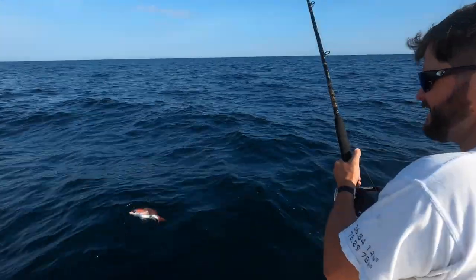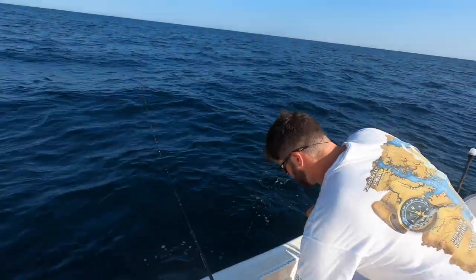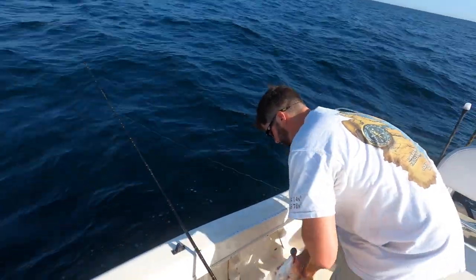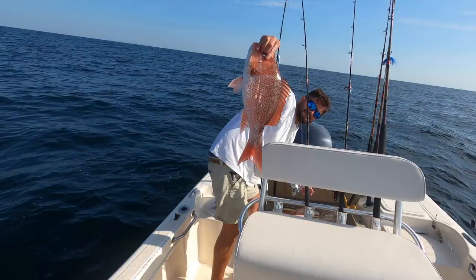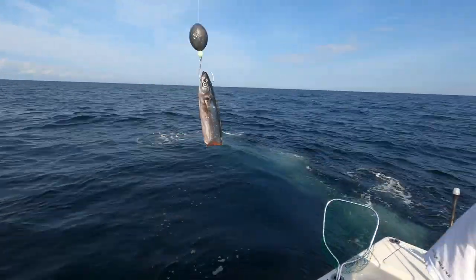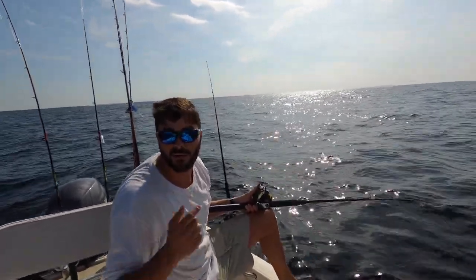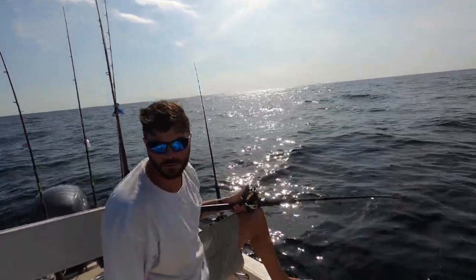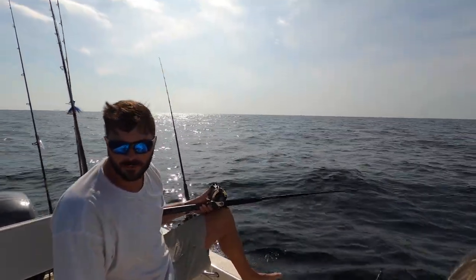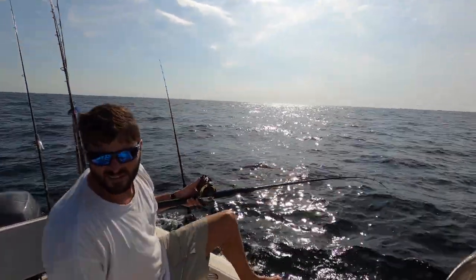Red snapper season, trying to get our limit. This guy looks a little shortish. We're using butterfly cigar minnows to fish with at the moment — that's what we've caught all the red snapper on so far. Normally I'd use bonito or Spanish mackerel but we didn't really catch any bait this morning, so we're using the frozen goodies.